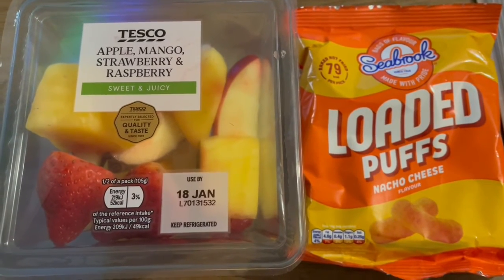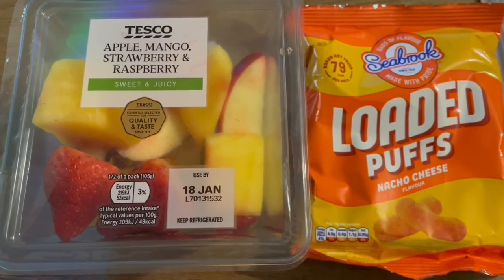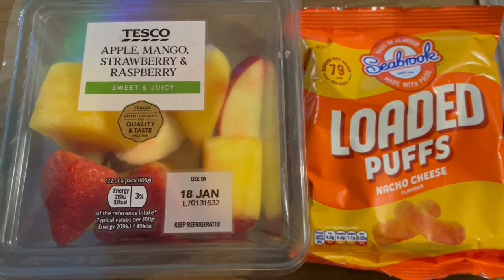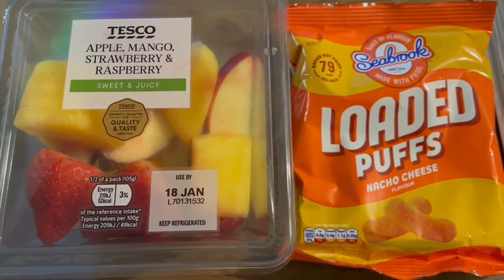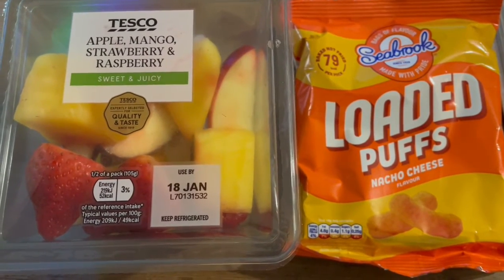This is my afternoon snack for 183 calories. I've got some apple, mango, strawberry and raspberries from Tesco's, which are 104 calories, and I've got some Seabrook loaded puffs in the nacho cheese flavour — these are really nice — and they are 79 calories.